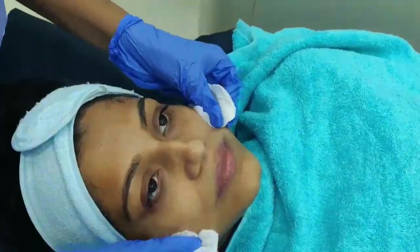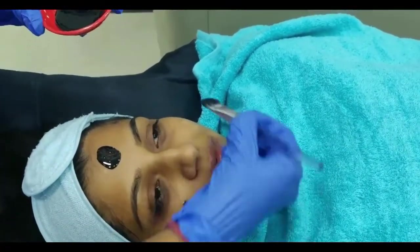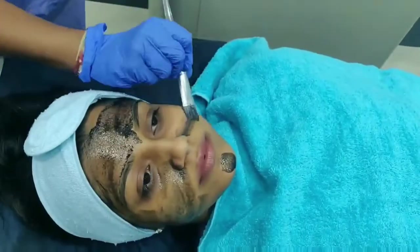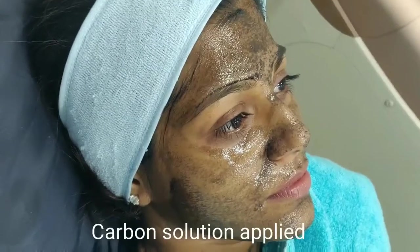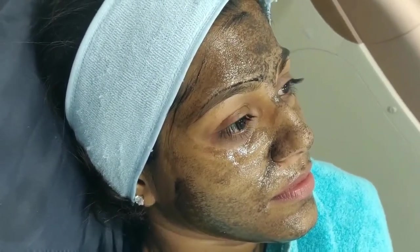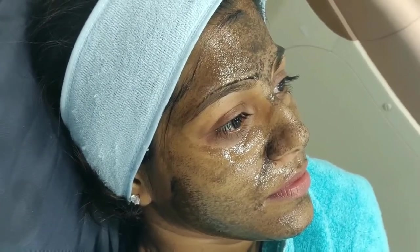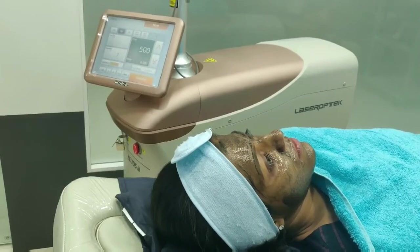We'll be applying a thin layer of carbon lotion all over the face and allow it to dry for 15 to 20 minutes. During this time, the carbon enters the pores and binds with the outermost layer of the skin, that is the stratum corneum. This procedure is suitable for all skin types but works wonderfully for acne-prone, oily skin types.